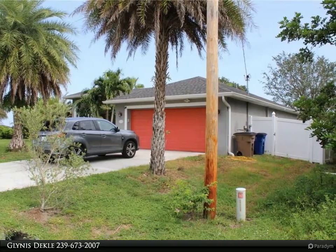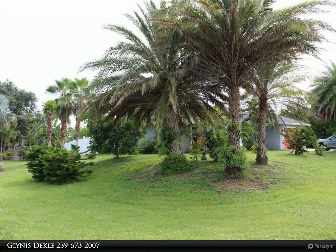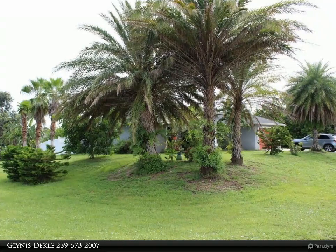The kitchen is spacious and has granite counters and white appliances, and is open to the dining area and living area. The laundry room is off the kitchen and leads to the garage.